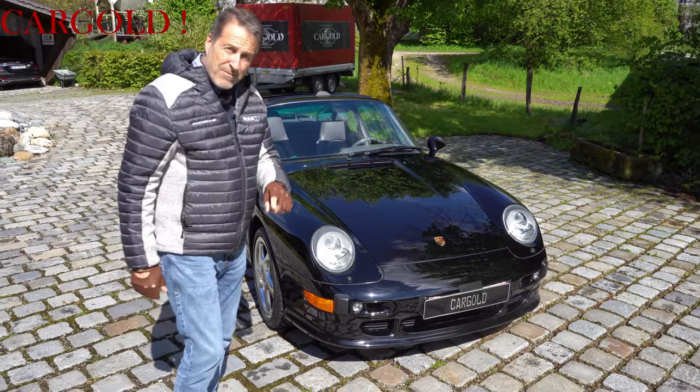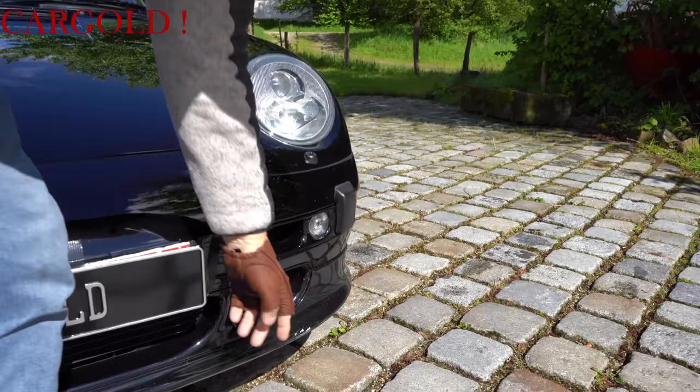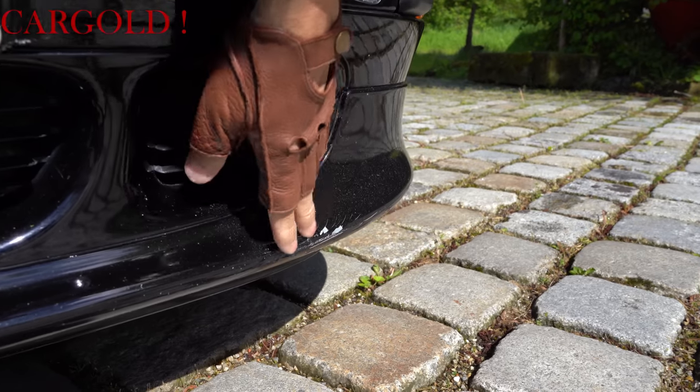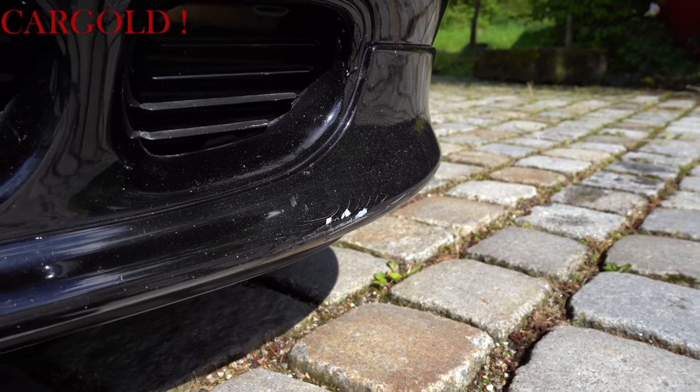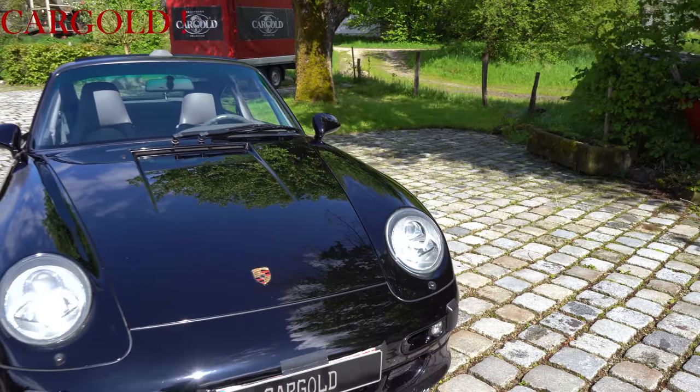The only small thing the car has — and there is nothing more — you can see there is something there. But that can be easily polished away. Otherwise the car is really in an absolutely great, collection-worthy condition.